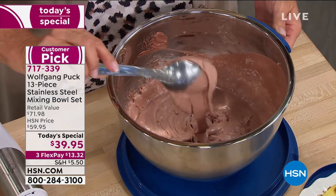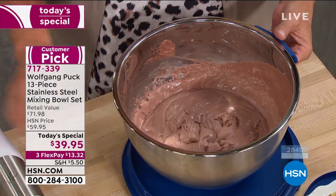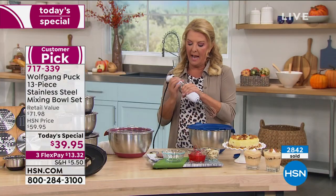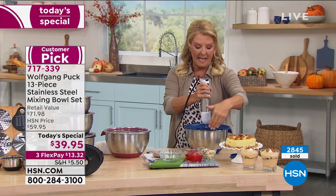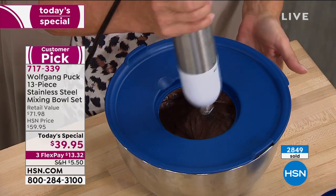You don't have the mess — it's all in one container, very convenient. Even with the power of the immersion blender, she was using one hand, and the bowl was not rocking or moving an inch because of that great silicone base. It stays put.